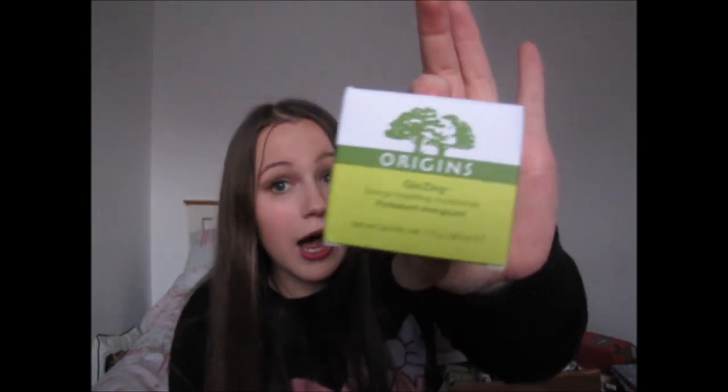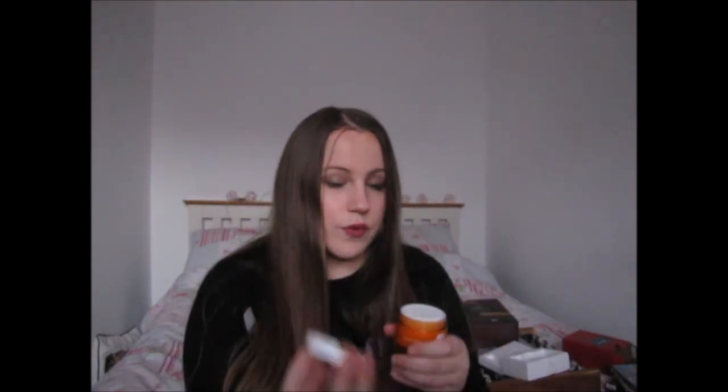Jamie also got me the Origins Ginseng moisturizer from my list — I've been after it for ages but just never got around to buying it. I really want to start looking after my skin more in the new year, and I've heard really good things about this product.